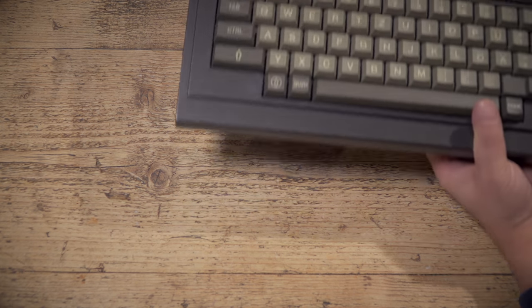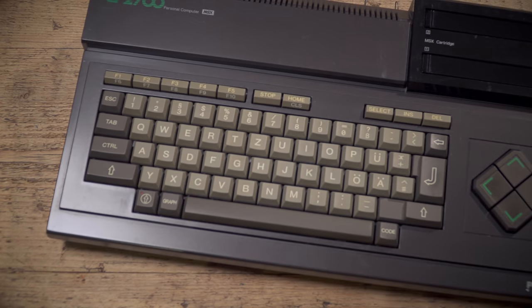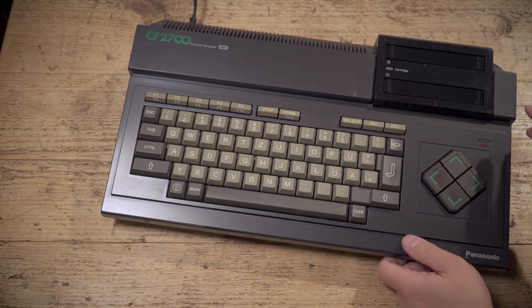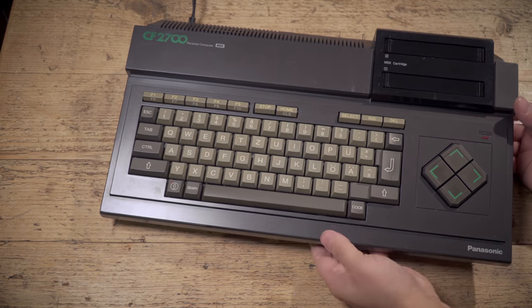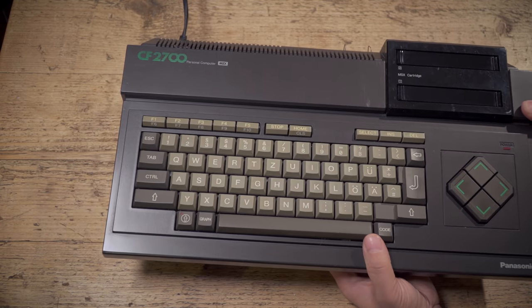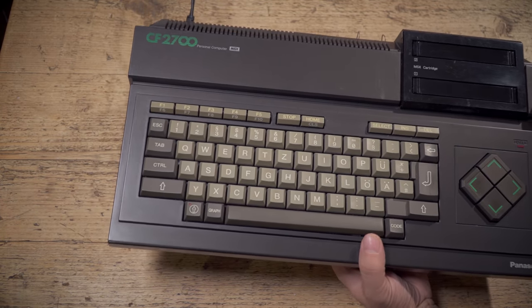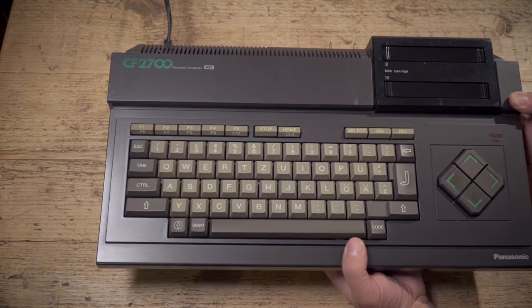I couldn't get an MSX2 this time — well, one in decent condition. So I got this. And it's a machine known in Japan as King Kong. And you'll see why — goodness me, it weighs 3.6 kilos. So this is a Panasonic — a National in some countries — CF2700. And it is possibly one of the heaviest computers I've ever held in my hands, other than a PC with a big metal case.